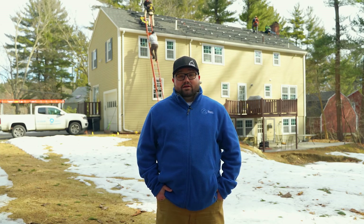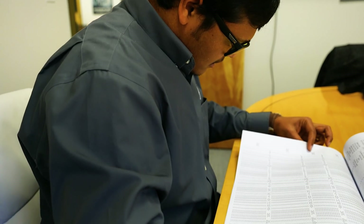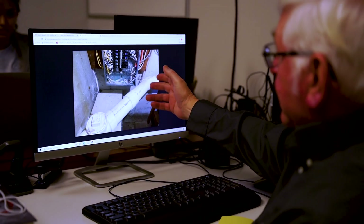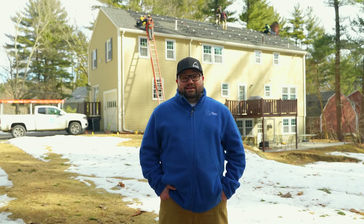A good solar installer will have a NAVSTEP certified engineer and a great master electrician on staff with years of experience — not just from solar, but from working on homes and businesses. At Summit Energy, we have a NAVSTEP certified engineer who knows how much your solar is going to produce and can calculate that correctly. We also have a master electrician who's been doing electrical work here in New England for over 40 years overseeing all of our installs. That's the type of team I would want designing my solar system.